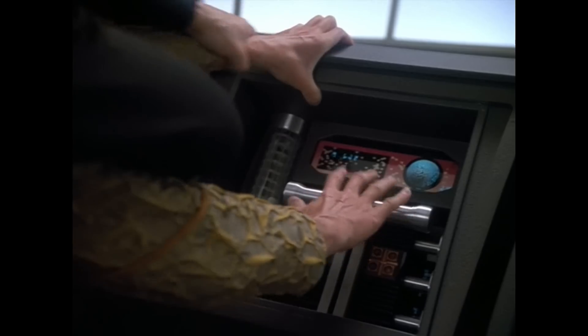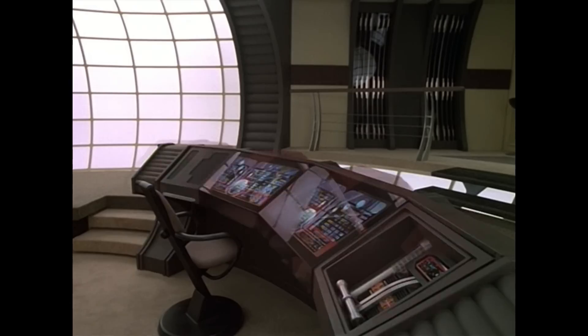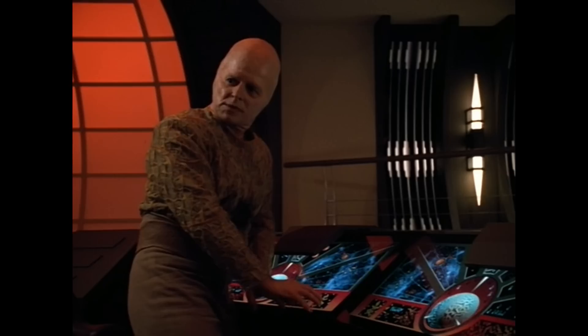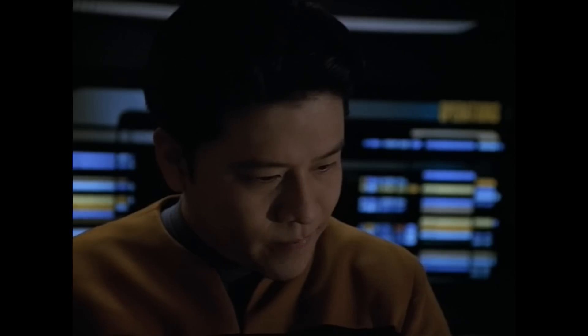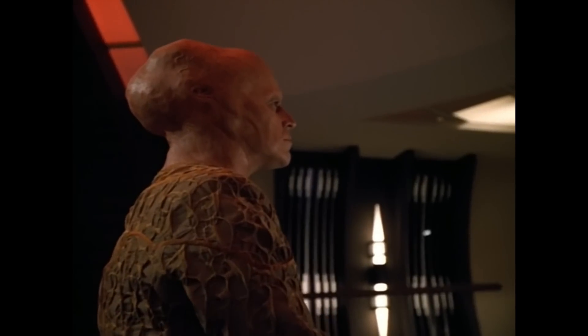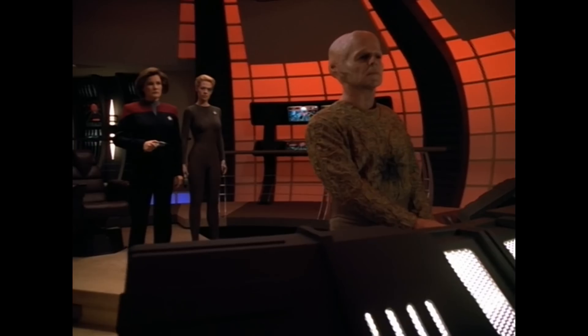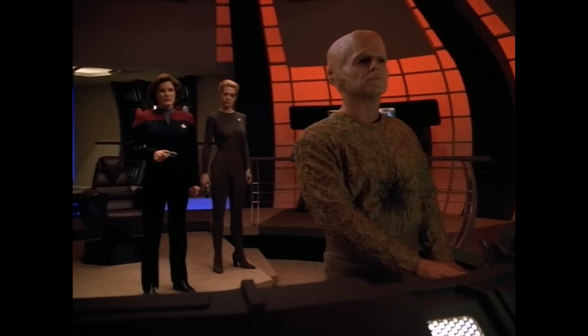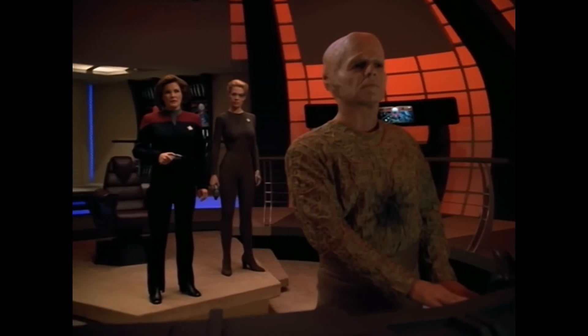Unfortunately for the crew of the USS Voyager, the Dauntalus was actually an alien vessel made to look like a Federation starship by a man named Arcturus, who intended to get his revenge on Captain Catherine Janeway and the crew of Voyager by handing them over to the Borg Collective. Arcturus blamed Voyager for helping the Borg defeat Species 8472, and as a result his homeworld was assimilated.